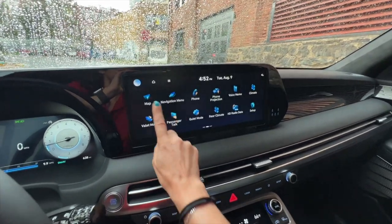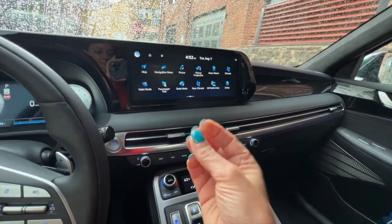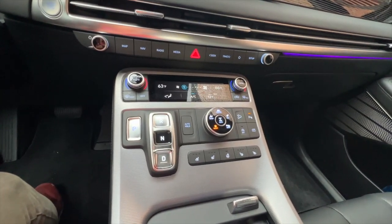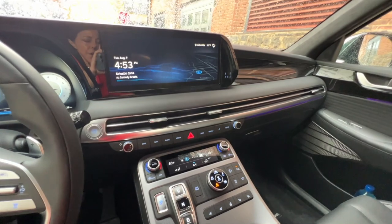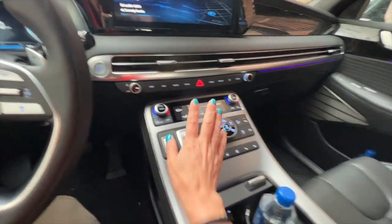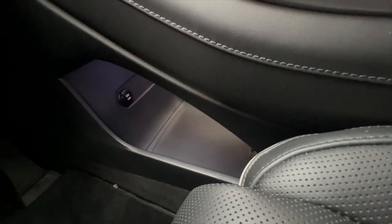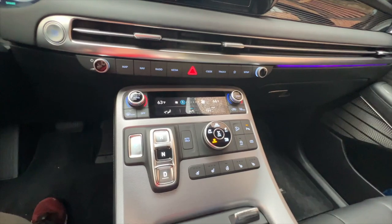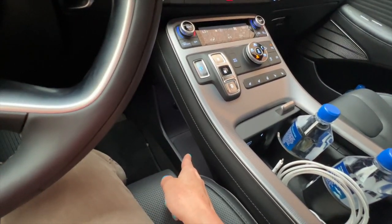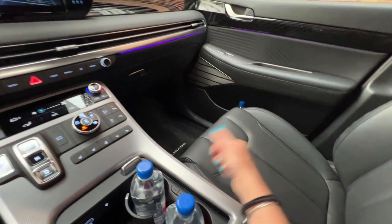The 12.3-inch screen is a touchscreen, and everything is easy to deal with — it doesn't lag. It does not have redundant controls like the Genesis vehicles, which have a touch controller you can either touch or use with a controller dial. What it does have is push-button gearing, which is not new, but one reason I love it is it gives you extra space below this floating console to store some stuff — a small purse, bag, or running shoes. It's just another little storage space so you're not putting stuff on the passenger seat.